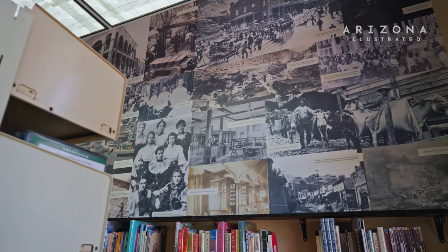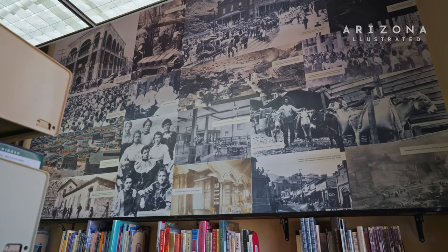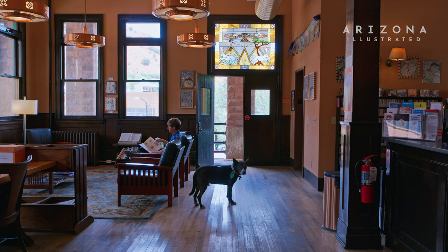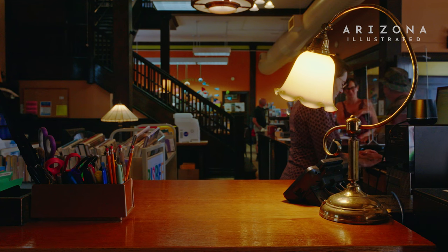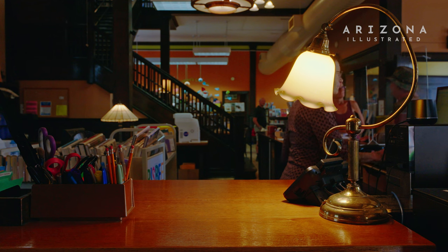A funny story — at the time that they built this library, there was a column in the paper saying it was too modern, that Bisbee was changing too fast. And now we're so happy they did build it, because we've got this beautiful building that we can operate the library out of. It's a local treasure.